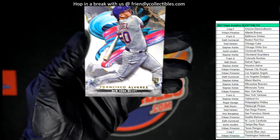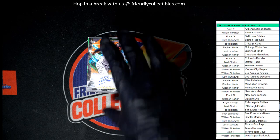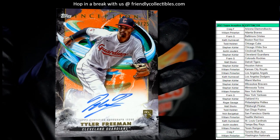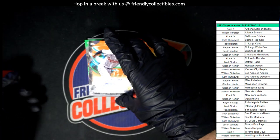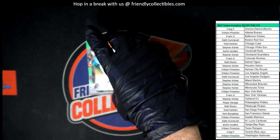And then next up, we have a Cleveland Guardians Auto. Cleveland Guardians Auto, and this one is going out to Stephen K. Grab this thing — my goodness. And that is a Tyler Freeman rookie card numbered to 25. 19 of 25.